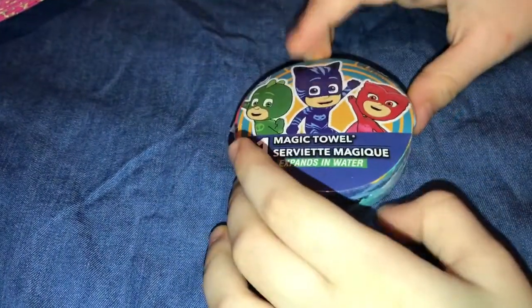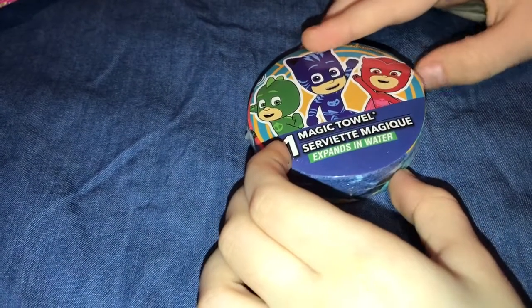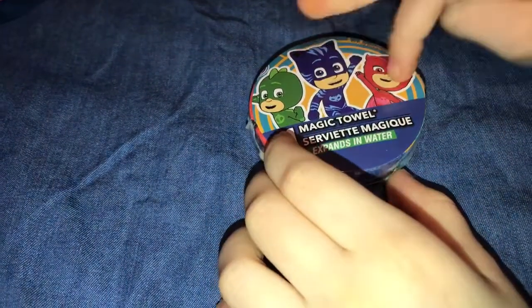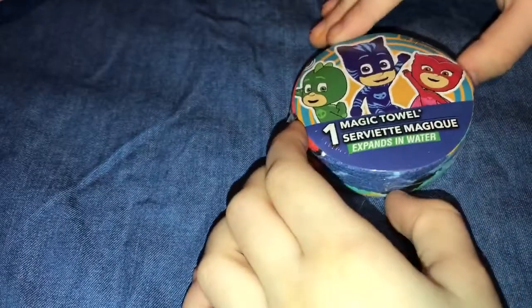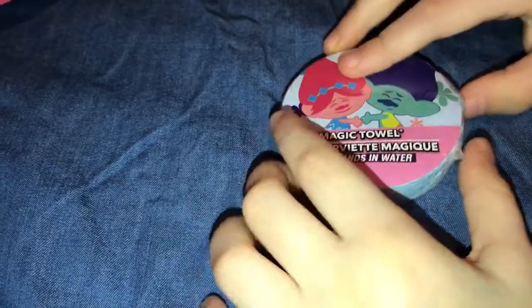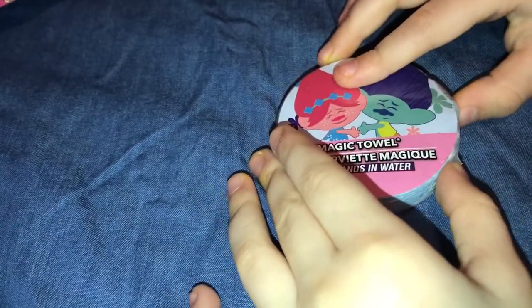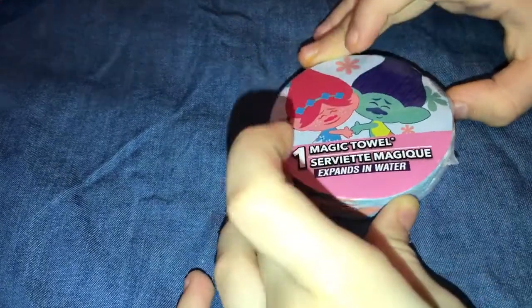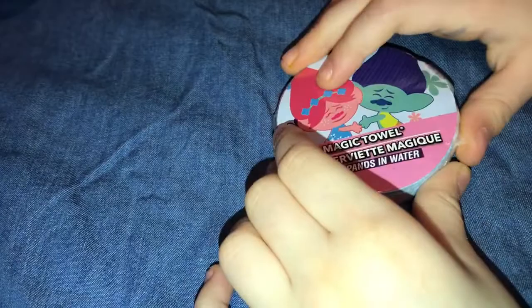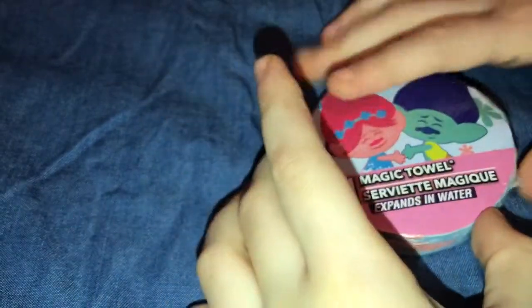We also have this one — this one is PJ Masks, and it comes with Catboy, Owlette, and Gekko. Over here it just says PJ Masks, and it's a very nice taro as well. Here we have another Poppy taro from the movie Trolls, but this time it's not just Poppy — it's Poppy and her best friend Blanche. And it's another two-taro set. It's a very nice taro, I love it.